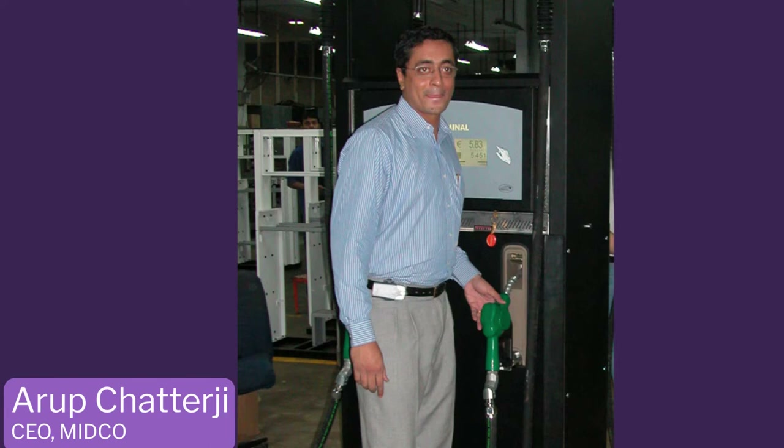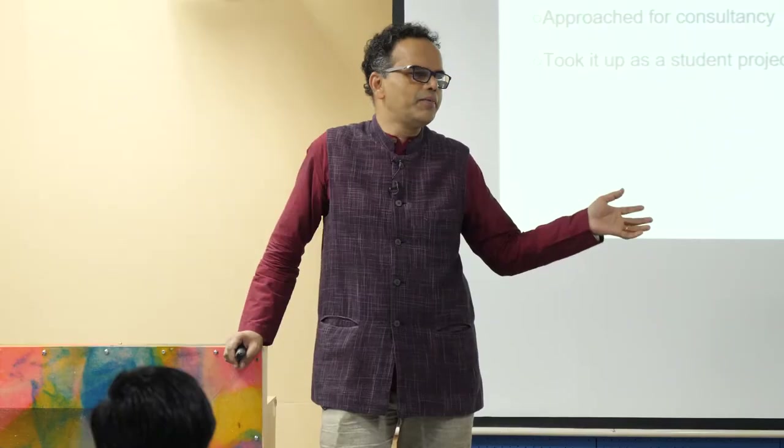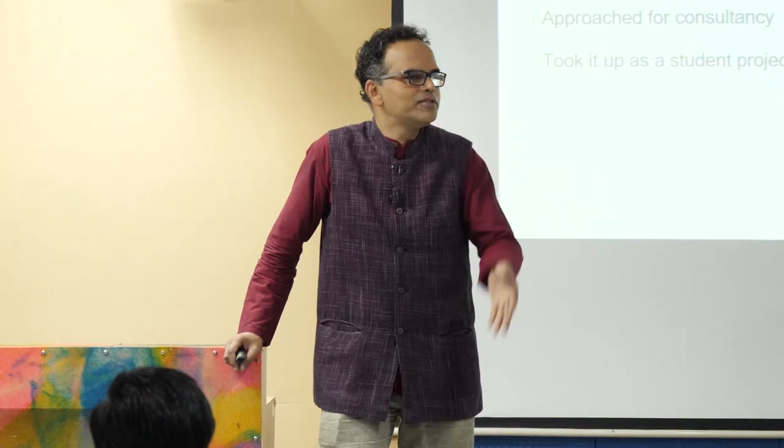Mr. Arup Chatterjee, CEO of the company, came to IIT and said you have to work with us - now that you are a faculty, you should work with us and produce a pump. They didn't say replace the Z line; they said you have to design a pump so that we can also be in the market, all on the same framework I learned at L&T.